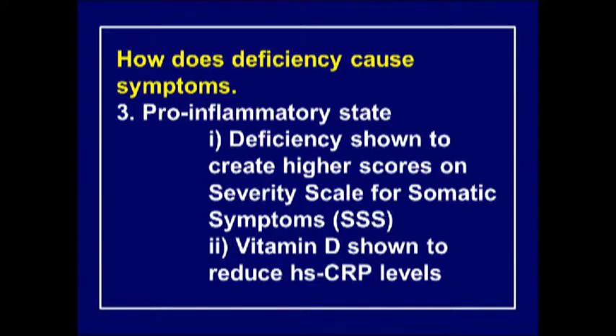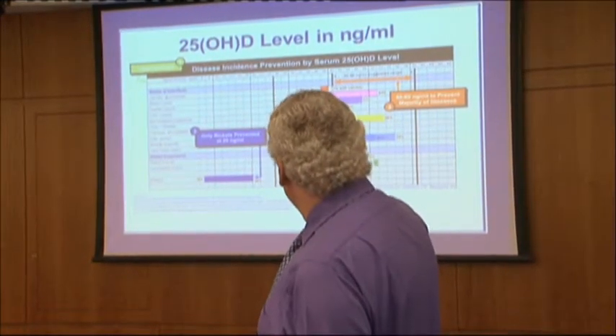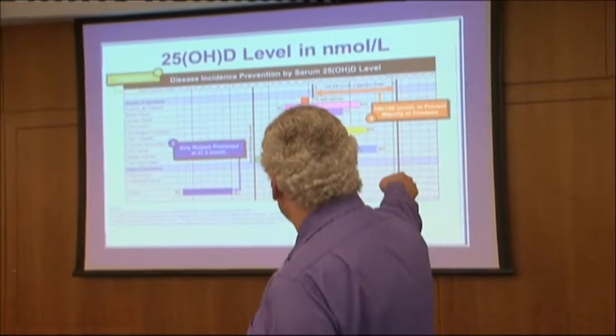Pro-inflammation: deficiency has been shown to create higher scores on severity of pain and somatic symptoms. Vitamin D has been shown to reduce high-sensitivity C-reactive protein levels.